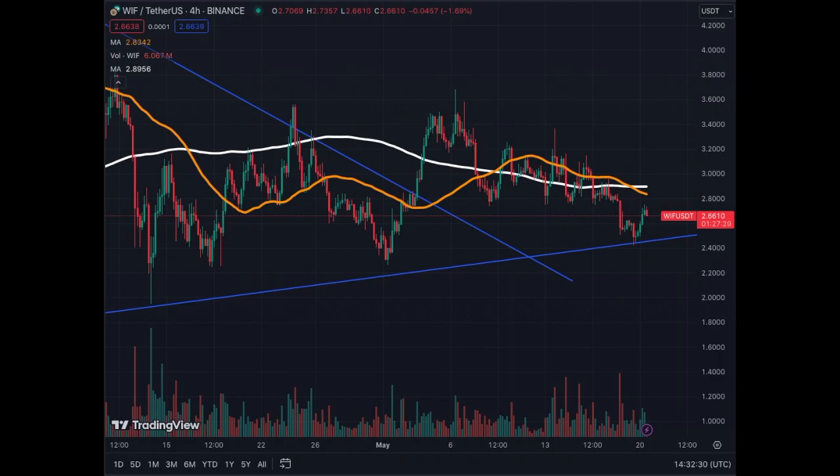On the four-hour chart we see something very technical and very simple that is very positive for WIF: the corrections are getting higher lows all the time. We're trending upwards on the corrections, which is very positive. On the four-hour it means the base levels when we correct are always higher than the previous one — people are willing to buy the dips, find value there, and bring the price up.